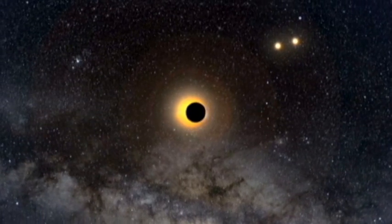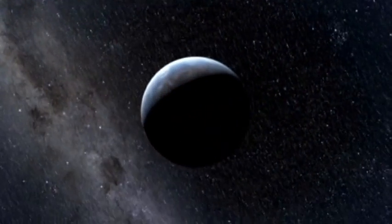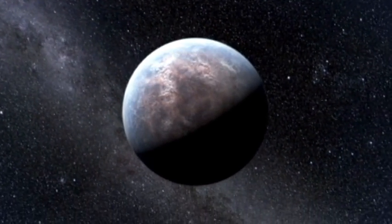We should be able to discover a transit of an Earth-sized planet around a sun-like star within the next few years. The closest we may have come so far is a planet called Gliese 581c, a rocky planet around six times the mass of the Earth orbiting its star within the habitable zone.